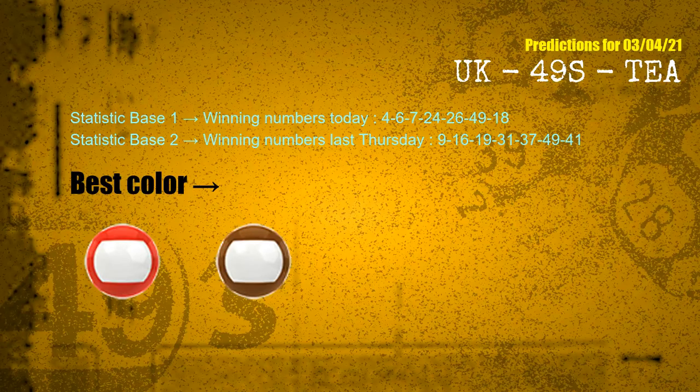According to the statistics above, with winning numbers today 04, 06, 07, 24, 26, 49, 18, and winning numbers last Thursday 09, 16, 19, 31, 37, 49, 41 — the frequent following colors are red and brown.